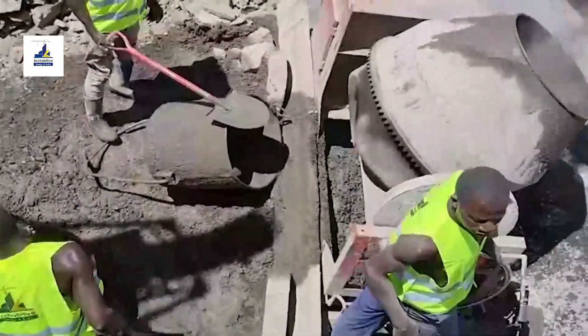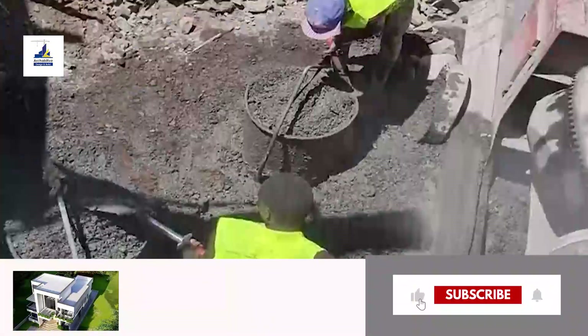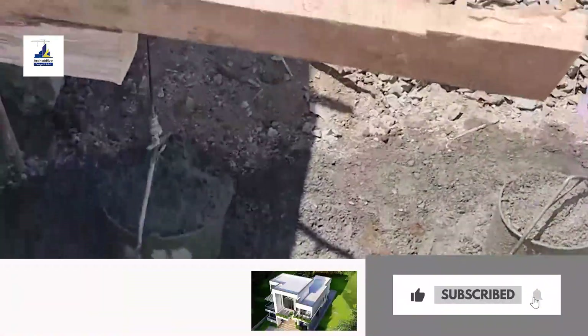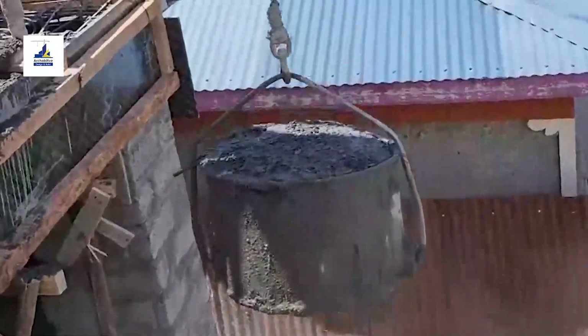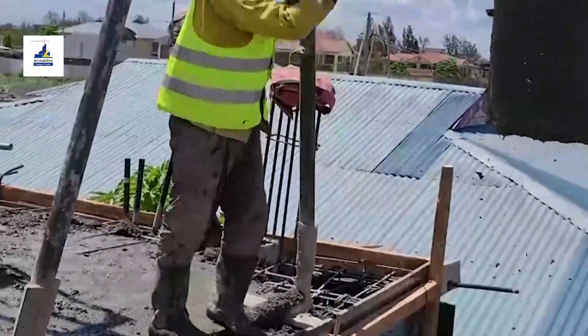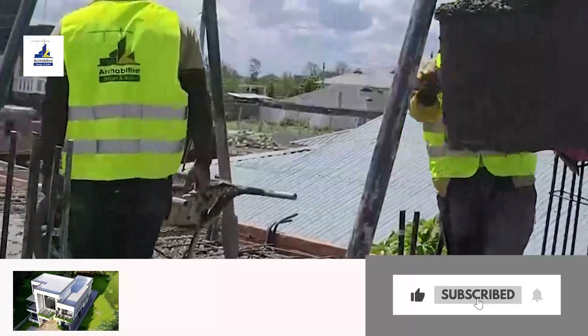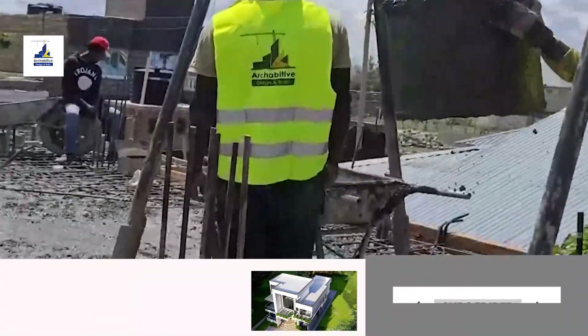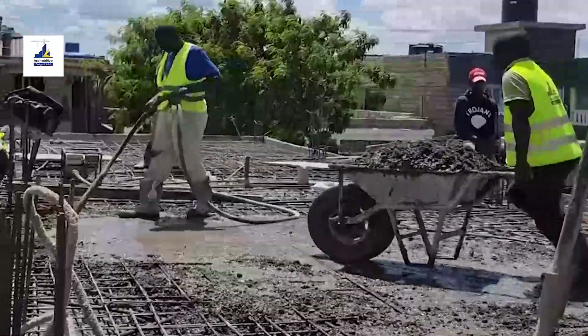The art of slab concreting is a symphony of precision, teamwork, and craftsmanship. As the concrete flows, it's not just a pour — it's a performance. The crew orchestrates its placement, creating a seamless, uniform surface that will bear the weight of dreams.